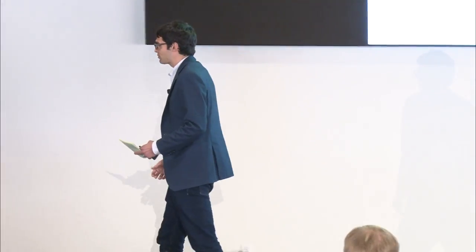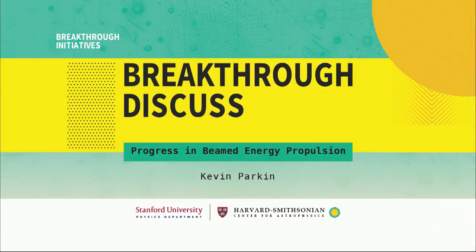Next up, we're going to hear from Kevin Parkin. He is the systems director for Breakthrough Starshot — the one that makes us all talk to each other and behave. He's also the founder of Parkin Research and has done a bunch of really cool work in pioneering microwave thermal rockets.